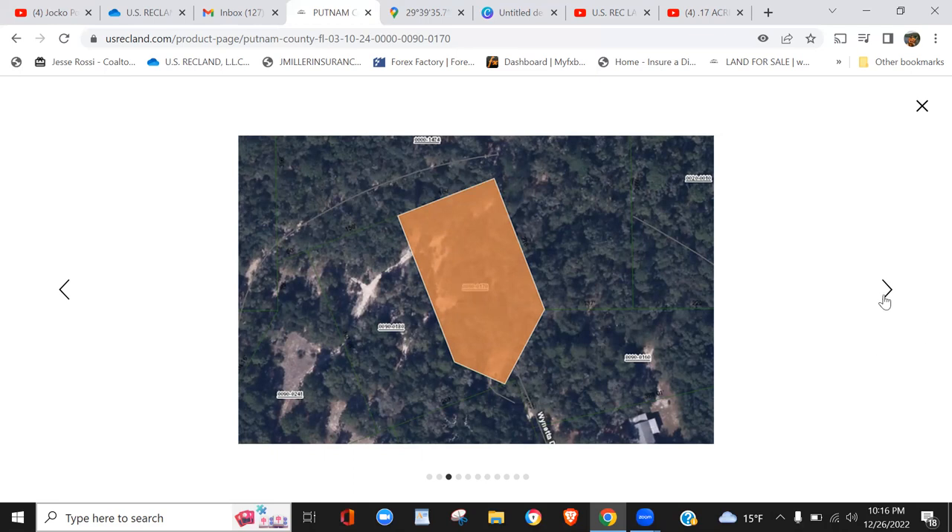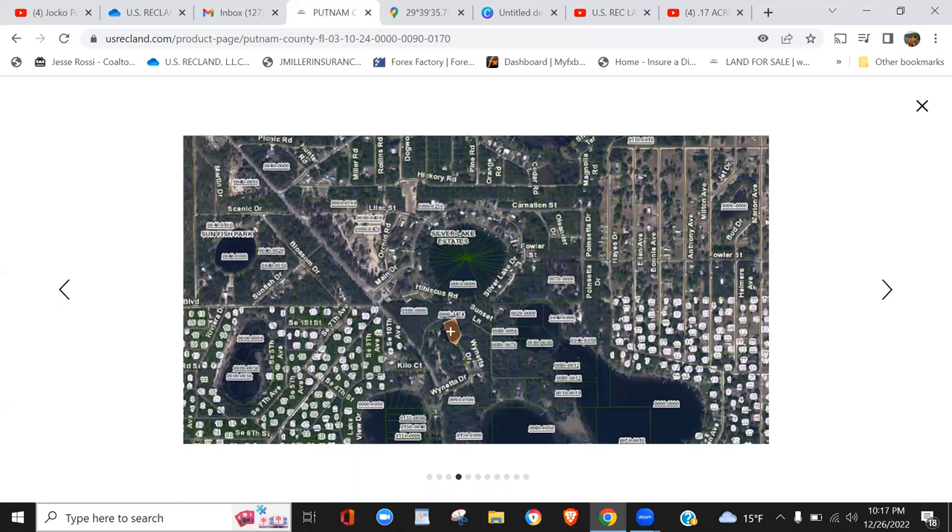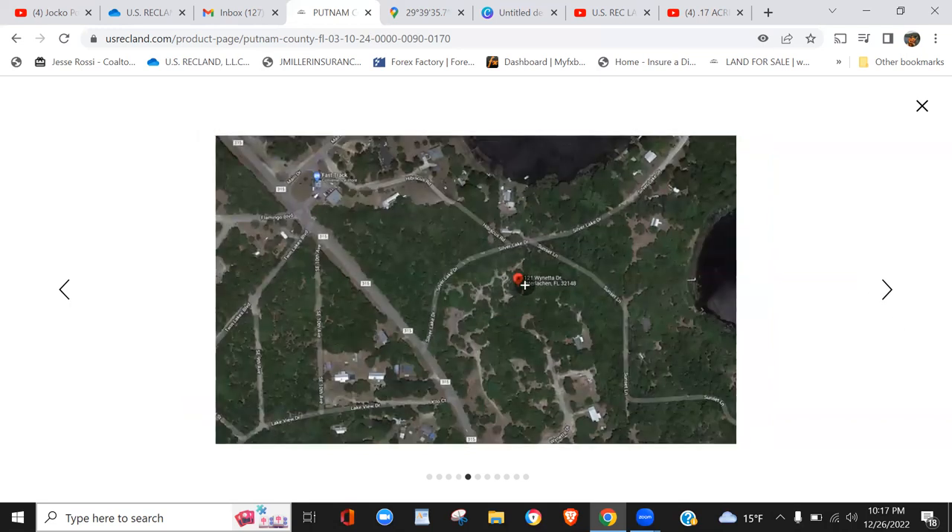I'll show you in Google Maps — it'll be a little easier because these are just rough boundary outlines the county puts on it and they're a bit off from the actual boundary. Just to give you an idea, here's the subdivision all platted out. The property actually stems from here where you have frontage legal access, running to where it terminates like a cul-de-sac, all the way over to your back boundary. So you have two access points.